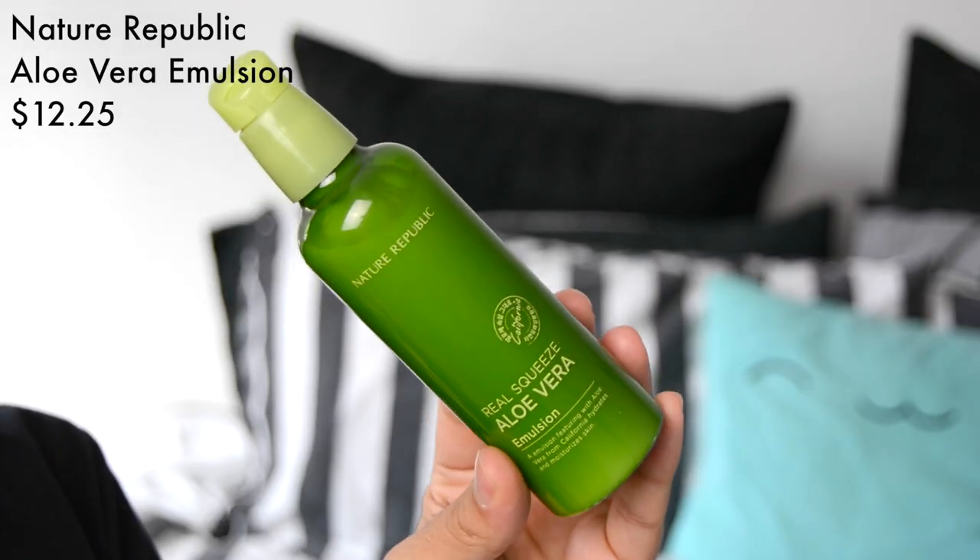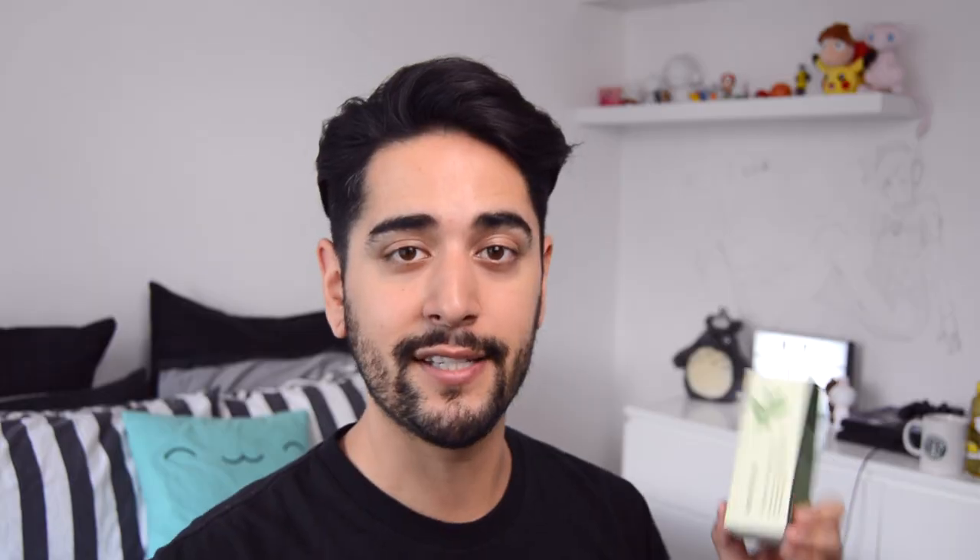Next I have the Nature Republic Real Squeeze Aloe Vera Essence. Essences really help rehydrate and moisturize the skin. I also got the same Real Squeeze Aloe Vera from Nature Republic but this is the emulsion — a much lighter moisturizer you can put on once you've been layering your products at night. The essence and the emulsion together give my skin that little bit of extra life and nutrients. And then we have a serum — this is the Innisfree Green Tea Seed Serum, which has a massive cult following in the skincare world because it's incredible. It's like a vitamin tablet for your skin.